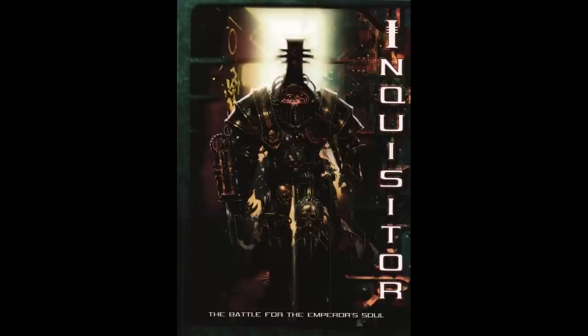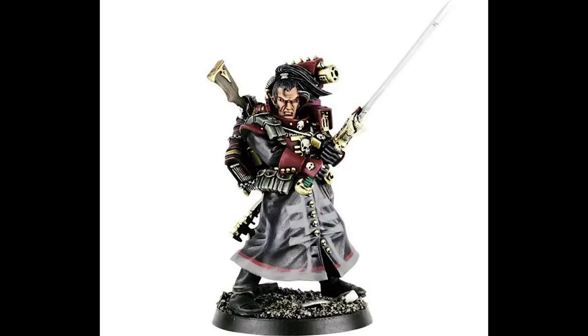Inquisitor was a tabletop miniature game based in the Warhammer 40,000 universe, developed by Gavin Thorpe and others, released in 2001. Whereas the mainline Warhammer 40,000 was based on squad-sized tactical warfare, Inquisitor focused on a small group of player characters. To differentiate it, the game used 54mm scale models available as specialist games from the Games Workshop catalogue.